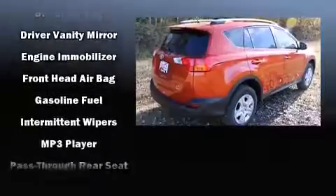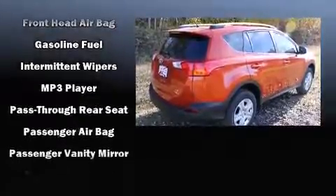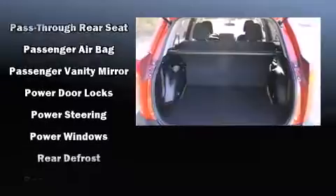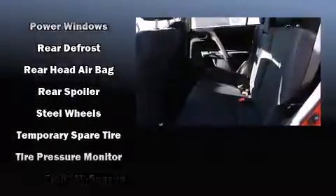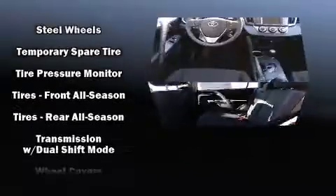Toyota also prioritized safety and security by including head curtain airbags, front side impact airbags, traction control, brake assist, ignition disabling, and four-wheel disc brakes with AVS.